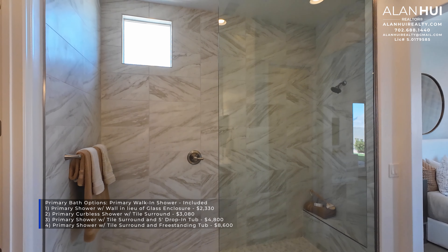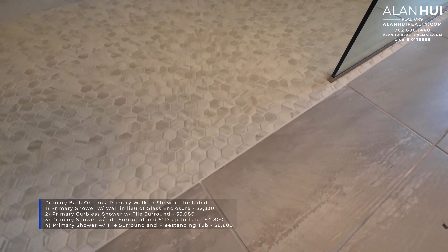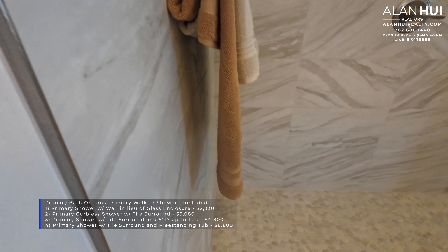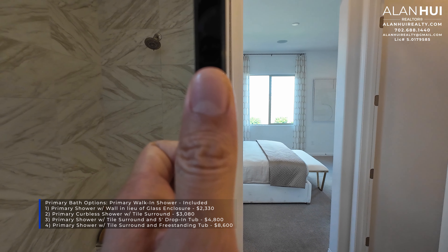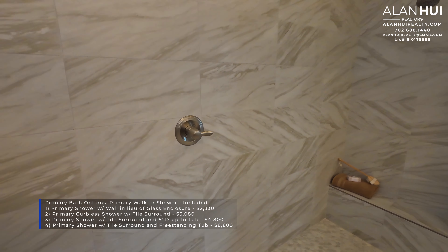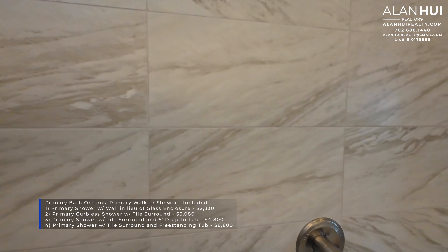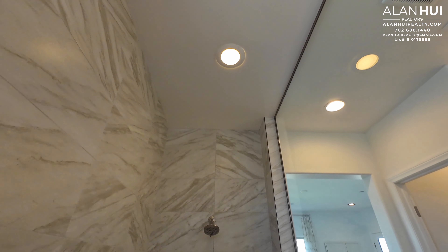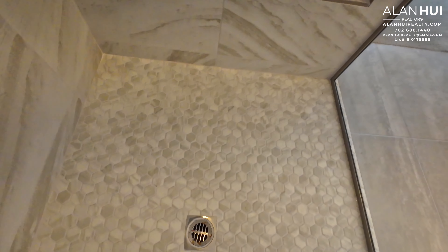The primary walk-in shower is included. There are four different options: a primary shower with a wall and Louisville glass enclosure for $2,330; a primary curbless shower with a tile surround as shown for $3,080; a primary shower with a tile surround and a drop-in tub for $4,800; or a primary shower with a tile surround and a freestanding tub for $8,600. The included tile is 18x18, with options to upgrade. This particular model uses 12x24 tile, and the mud pan uses a hexagon tile.